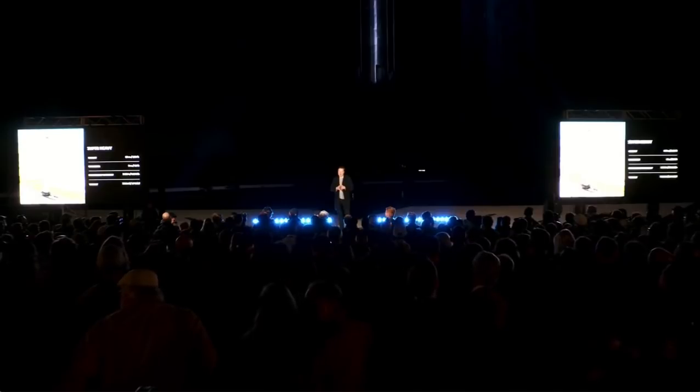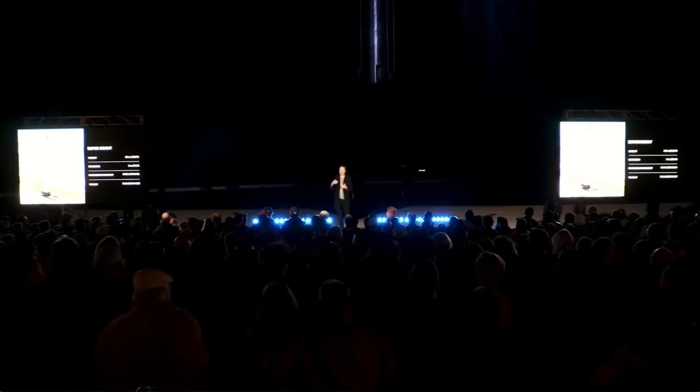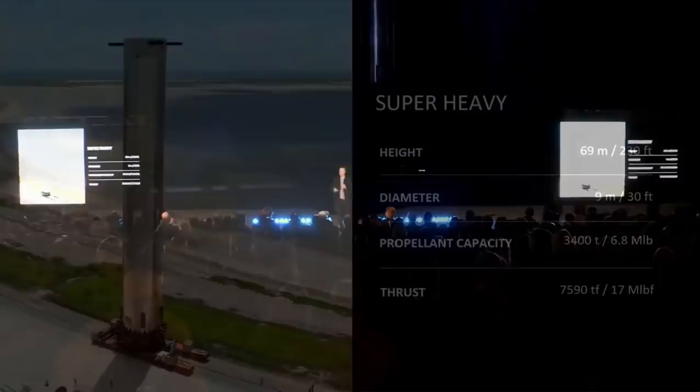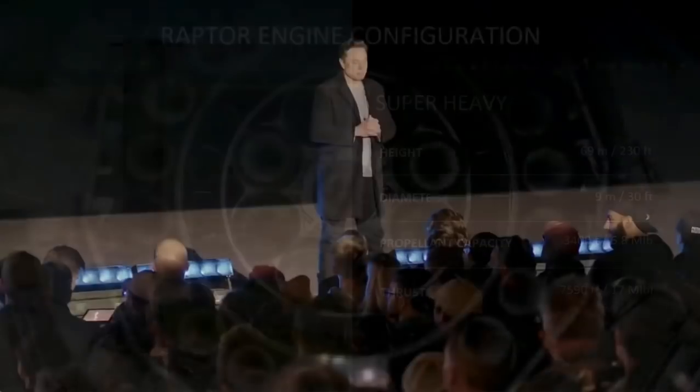Propellant capacity is around 3,400 tons. I think it will increase over time, probably get to maybe 3,800 tons. Thrust is around 7,600 tons — that'll probably increase too over time. Just to put this into perspective: the Saturn V was 7.5 million pounds of thrust and Starship is 17 million. So it's more than twice the thrust of a Saturn V, which was the largest rocket ever to get to orbit. It's worth noting super heavy is the largest flying object of any kind, or will be.